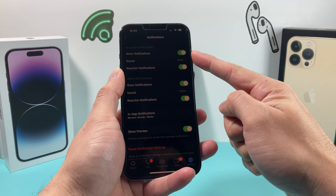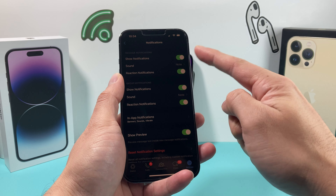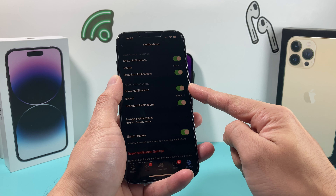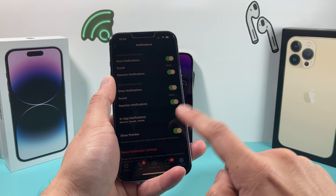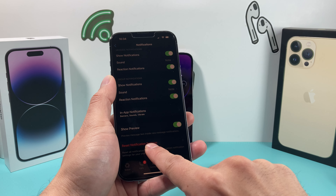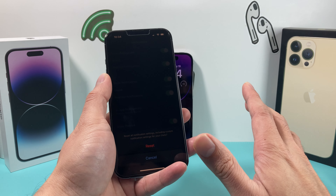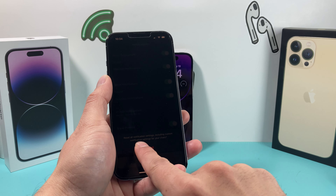Click on notifications and you'll notice a bunch of settings here. You're going to make sure that all of these are turned on — you want them to be green like that. For the sound, make sure it's selected on a sound. Reaction and even group settings — all of these make sure they're turned on. Even for show preview, make sure it's still on. You can also reset all of your notification settings to default if you want.